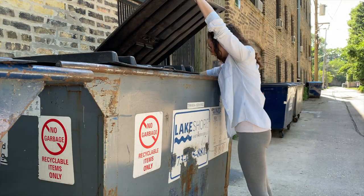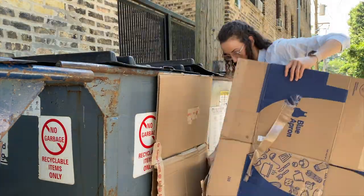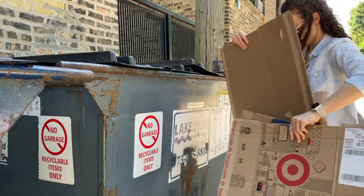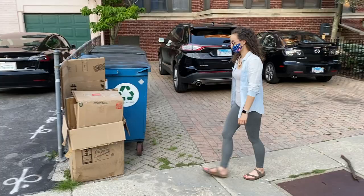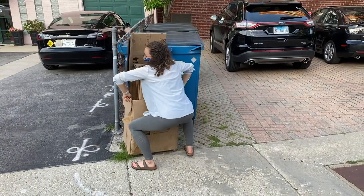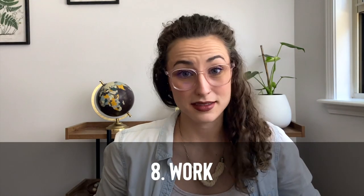That brings us to number six: dumpster diving is one of my favorite ways to get boxes — only if you live in a building or neighborhood that recycles. Go to your recycling bin. With Amazon being so prevalent today, I guarantee you'll have a neighbor who makes large purchases frequently. If dumpster diving isn't your thing, utilize the people in your building by putting up signs. If you live in a single-family home, put signs with rip tags saying 'seeking boxes.' If you're in an apartment building, ask the front desk or put a bulletin on the wall.